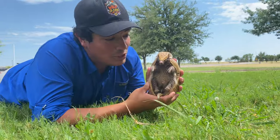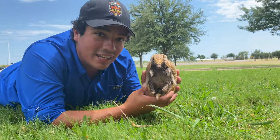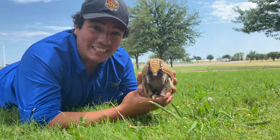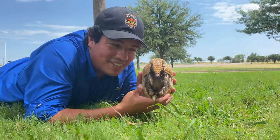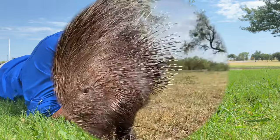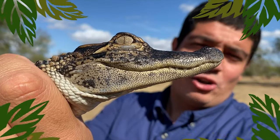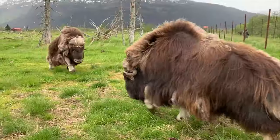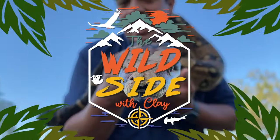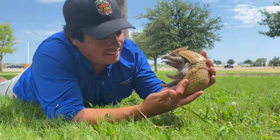Hey guys, welcome to the Wild Side! This week we're talking all about this species right here. This is a three-banded armadillo, made in Brazil. We're back here at the Abilene Zoo in Abilene, Texas. So let's walk on the Wild Side of the three-banded armadillo.